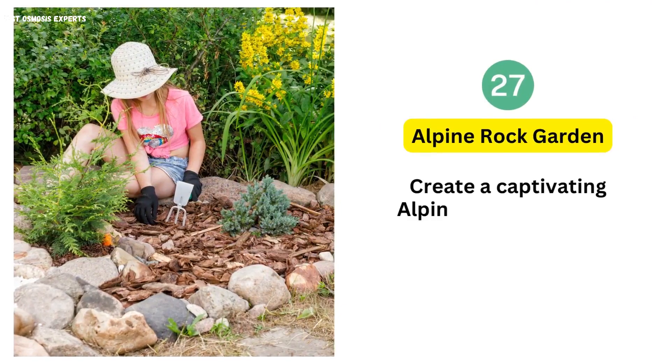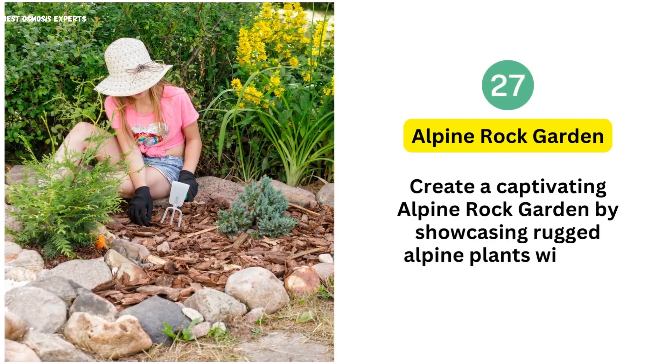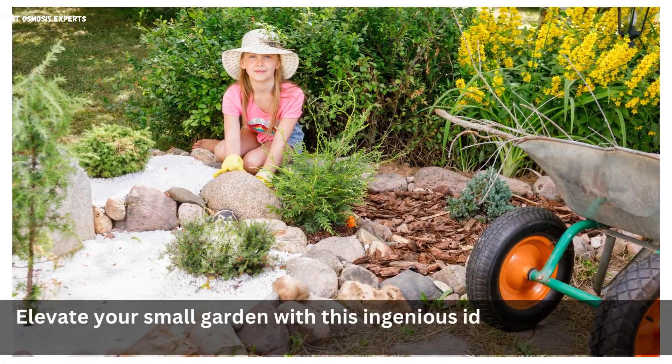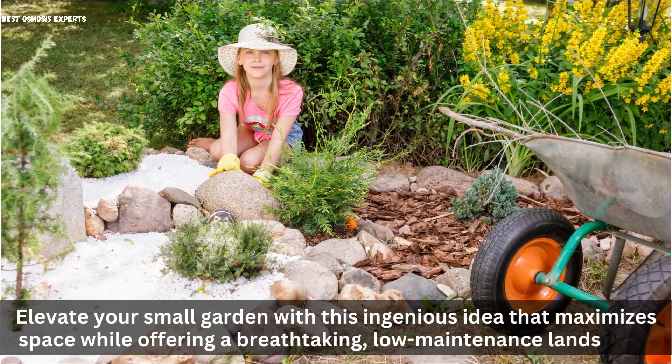27. Alpine Rock Garden. Create a captivating alpine rock garden by showcasing rugged alpine plants within a rocky terrain. Elevate your small garden with this ingenious idea that maximizes space while offering a breathtaking, low-maintenance landscape.